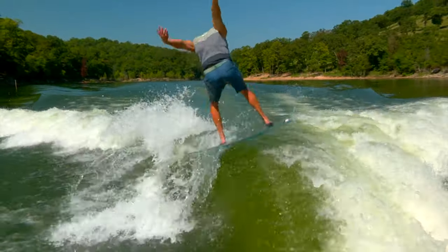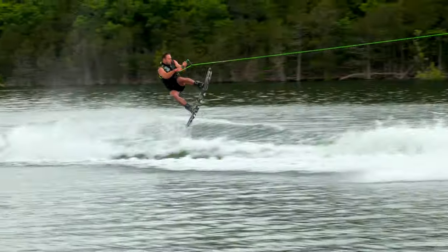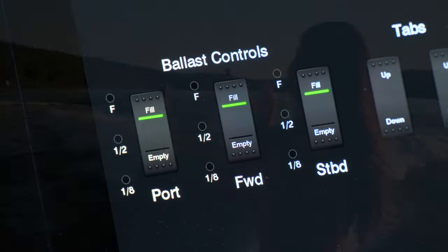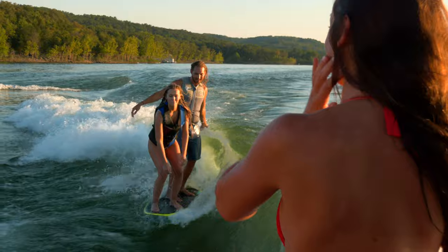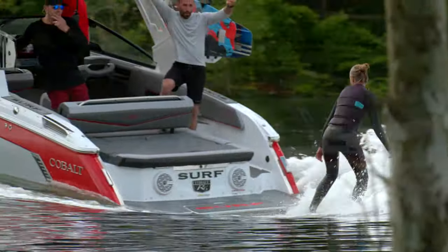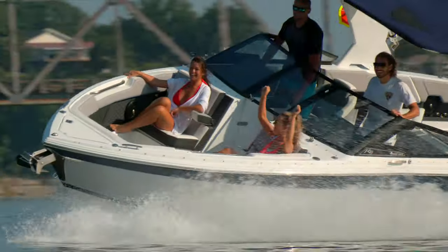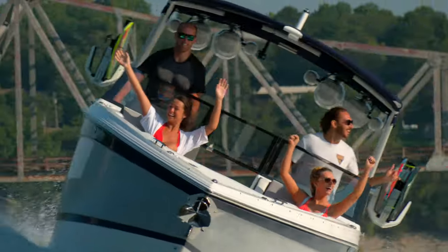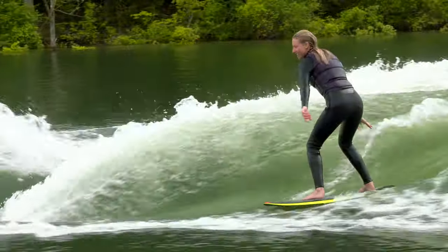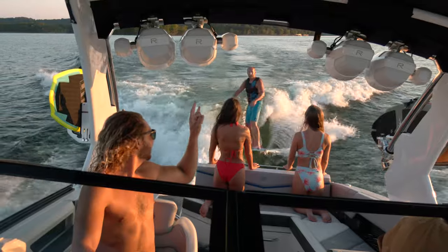Every boat that you surf behind sets up a little differently, but the principles are still the same. Your Cobalt surf boat has six hard ballast tanks and can have as much as 2,300 pounds of ballast. It's important to note the Cobalt Surf System has the benefit of the Volvo Forward Drive that not only provides directional thrust for great maneuverability, but also shapes the wave when the drive trim is adjusted. The adjustment of the drive trim is one of the single biggest factors to quickly adjusting the wave to your liking.